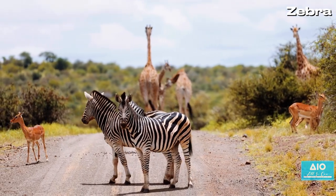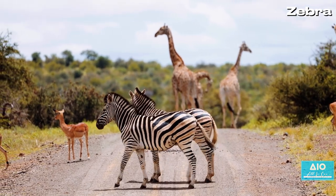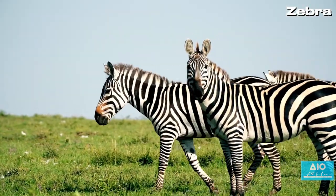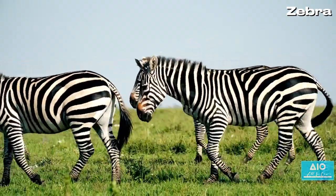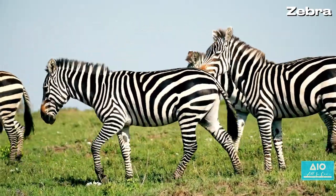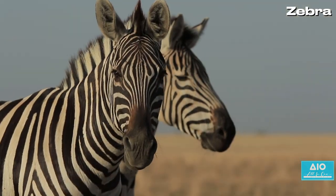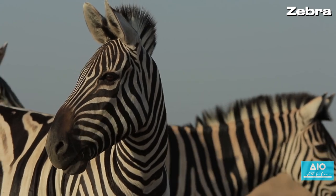Imagine a horse, but not just any horse — a horse with a pattern as unique as a human fingerprint. Allow me to introduce you to the zebra, one of nature's most distinct and fascinating creatures. These equine wonders belong to the Equidae family, sharing a genetic kinship with horses and donkeys. But their individuality goes beyond family ties. Each zebra boasts a pattern as unique to them as a fingerprint is to a human. No two zebras on this vast planet share the exact same pattern of stripes. Remarkable, isn't it?